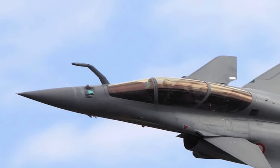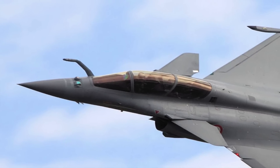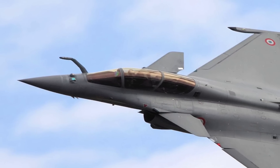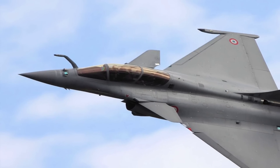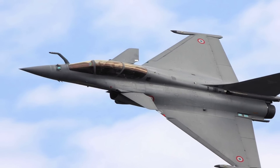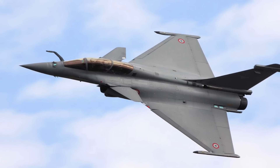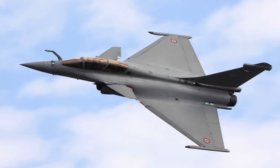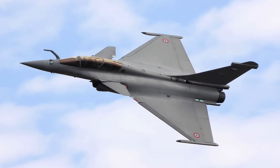The Indian government has cleared the much-anticipated deal with France for 36 Rafale fighter jets, which will cost 7.878 billion euros. Tucked away in the details of the deal, there are three aspects which make the Rafale the most destructive aircraft for the Indian Air Force. Defense Updates has analyzed them and is bringing you particulars of each of these three aspects. Let's look into the three aspects one by one.